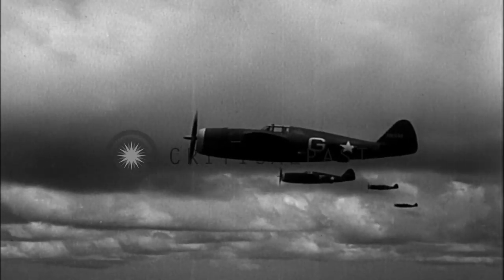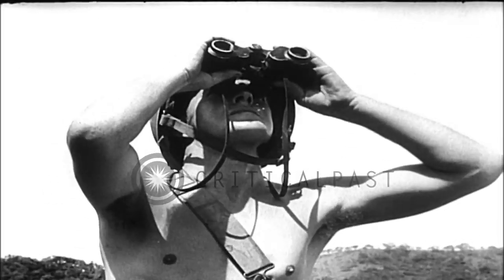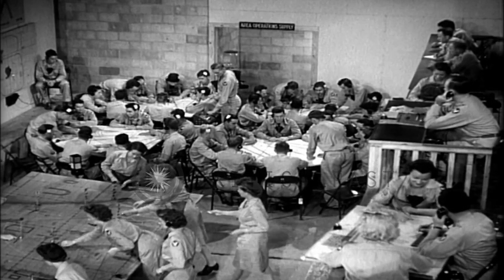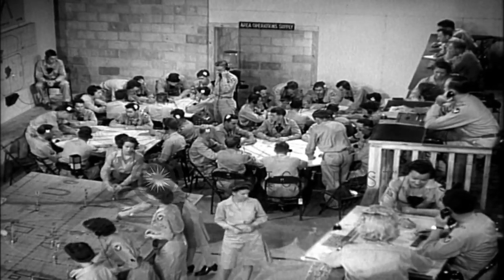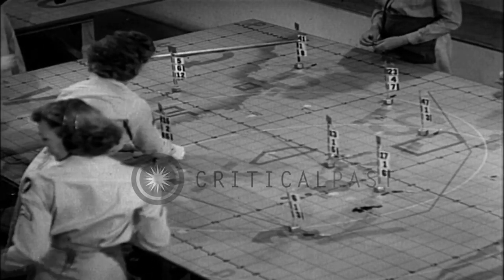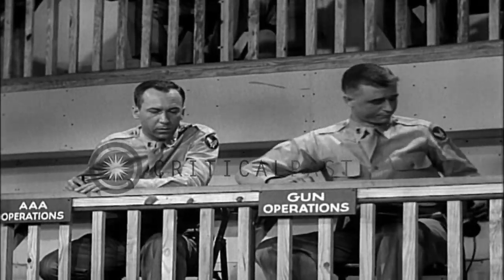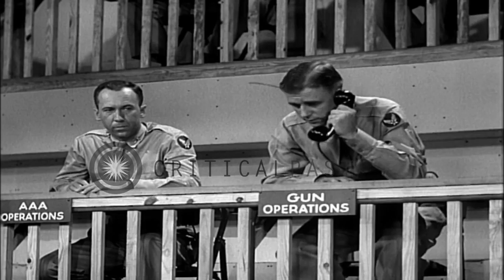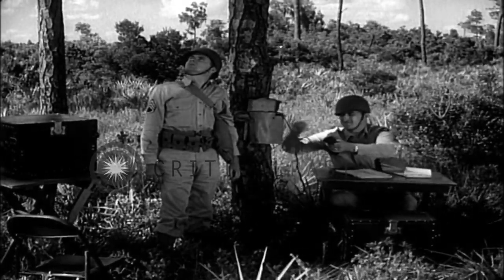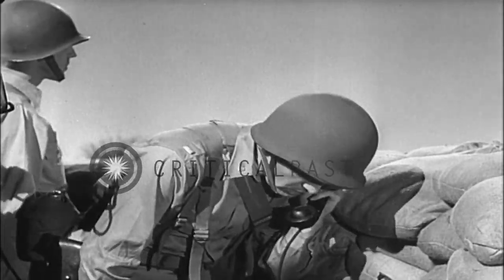Where both fighters and AAA operate in the same area, both anxious to get a crack at the enemy, control must be exercised to avoid damaging friendly planes. This control is centered in the area operations room, where the operations officers note the course of friendly planes as plotted on the area operations board and can tell over which of their units the fighters will fly at any given moment. Using this information, they can advise gun units when and where to expect the friendly fighters.